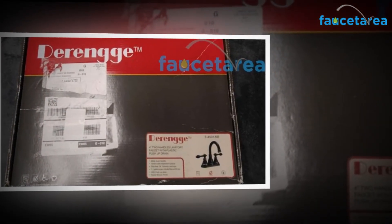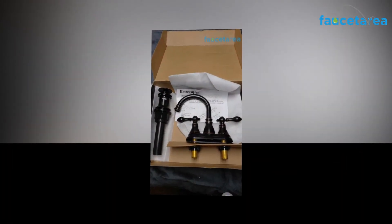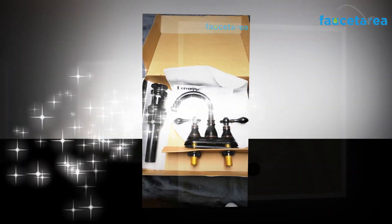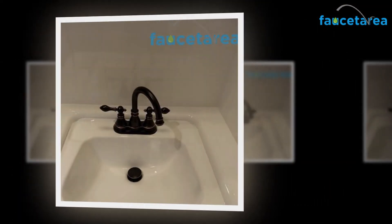So now the time has come to gift your bathroom something that it deserves. The installation of this revolutionary product in your bathroom will make a lot of daily chores easy and relaxing. Your time spent in the bathroom would always be stress free. I'll see you in the next one.